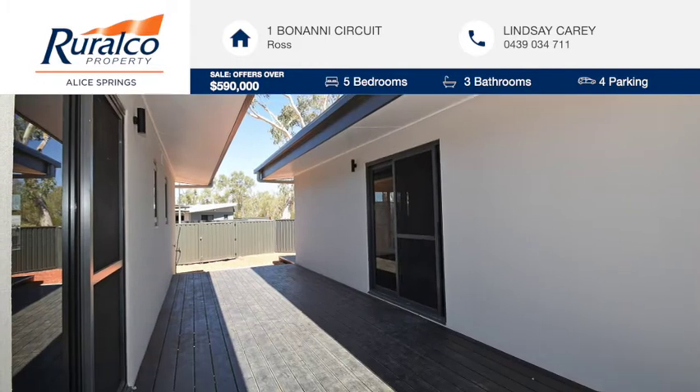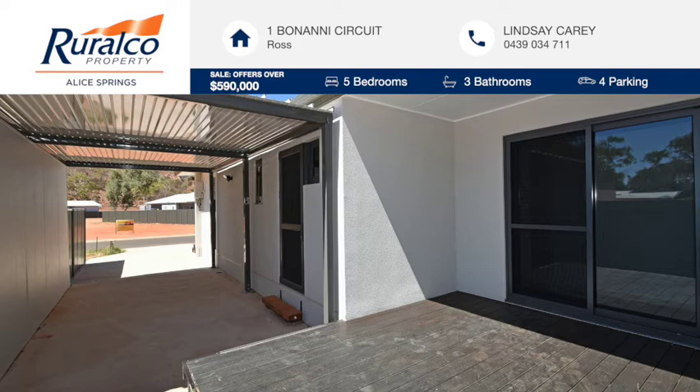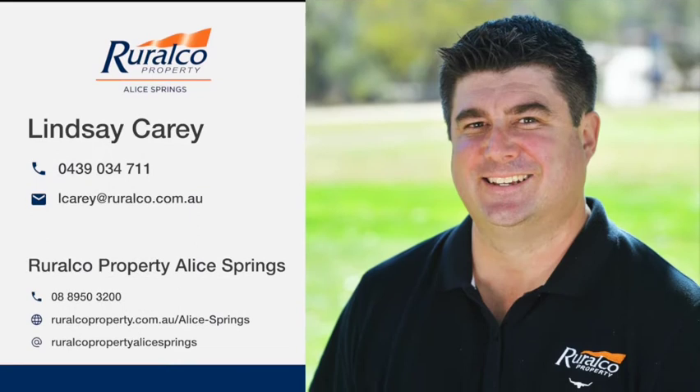The South Edge Estate is a relatively small development, offering all new houses and units, and this is your chance to be one of the first owners in a new community. Don't delay and call Lindsay today for a viewing of this exemplary property.